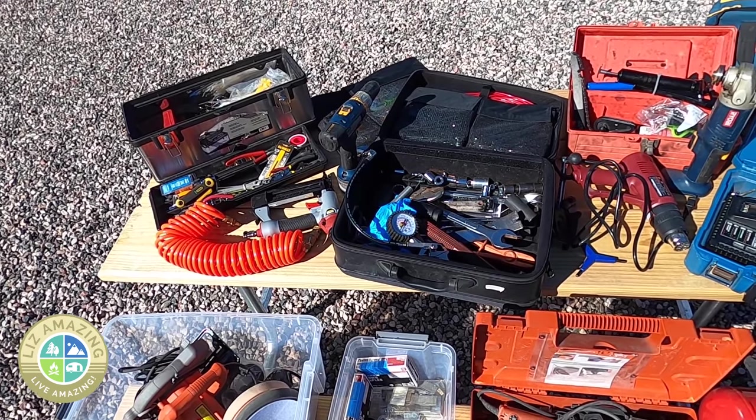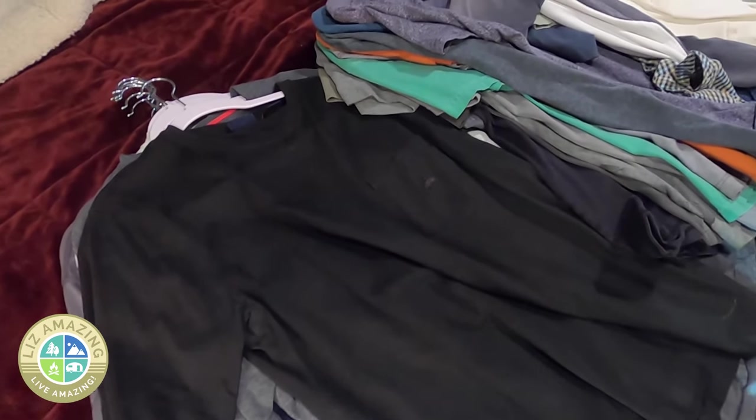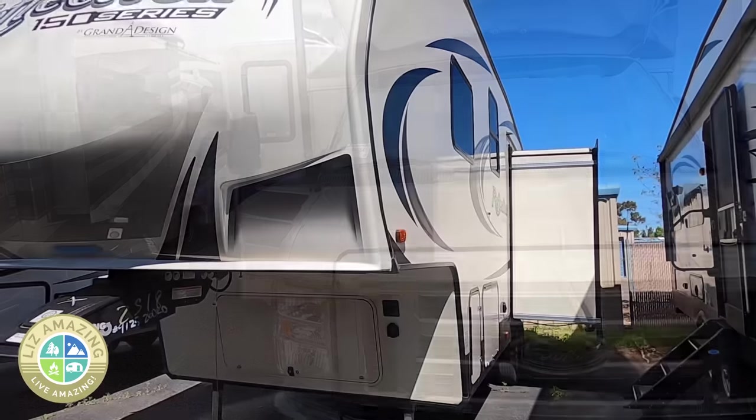The number one thing to look for is cargo carrying capacity. You're going to be carrying a lot more stuff if you're doing full-time RV living — your full array of tools, four seasons of clothing, just a lot more things. Here are some important things to know about the CCC rating, the cargo carrying capacity.